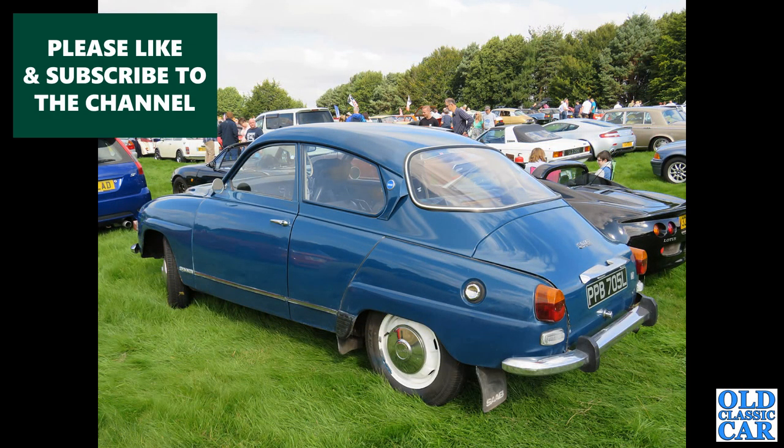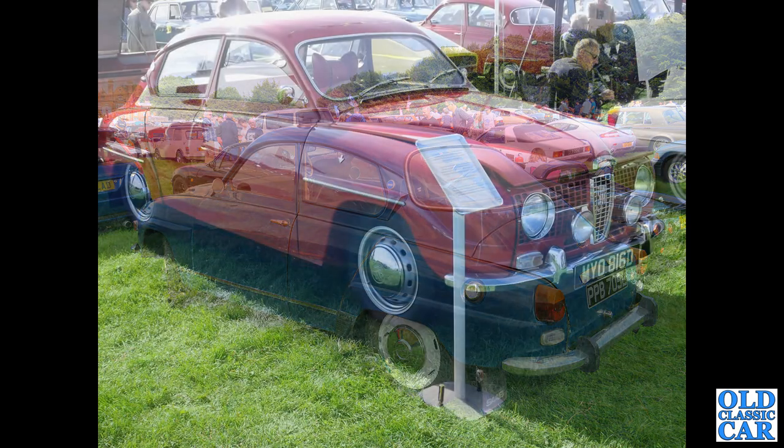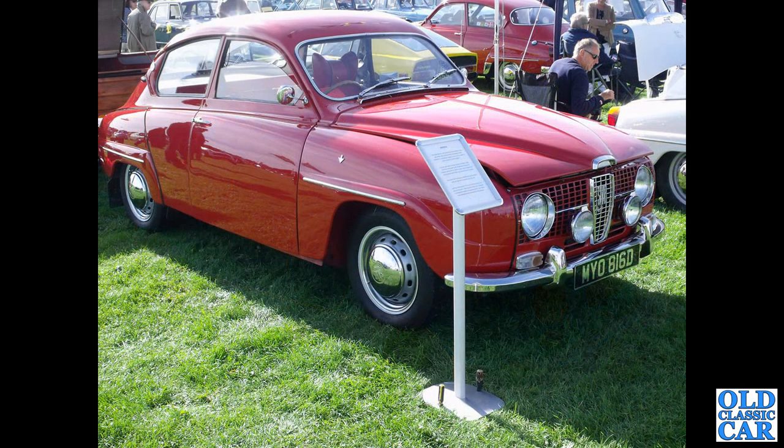Now a 1973 Saab 96 V4 here. And this is a 1966 V4-powered Saab 96 — visually it looked the same as the long-nosed two-stroke, but this is a V4 car.